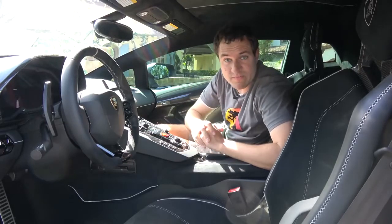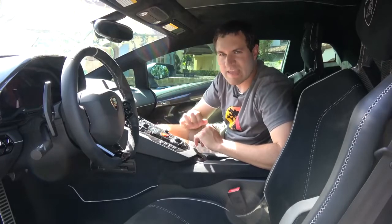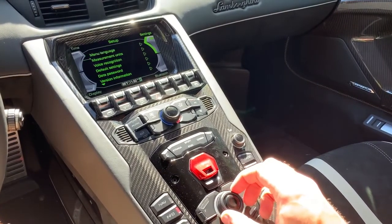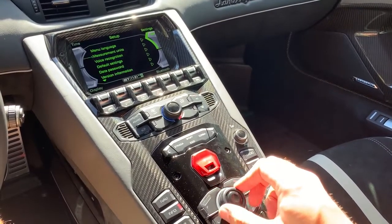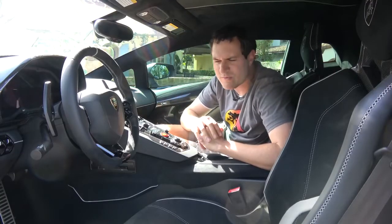One interesting thing about this infotainment system: the scroll function is backwards — tremendously counterintuitive. Turning the dial to the right does nothing; to scroll down, you have to turn it to the left, which just doesn't seem right. Mentally you feel like turning right should scroll down, but indeed you turn left to scroll through the various menus.